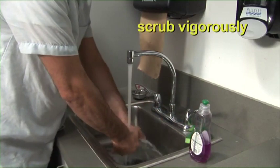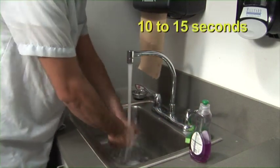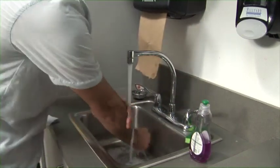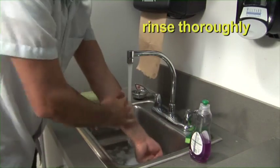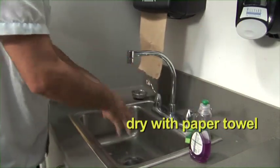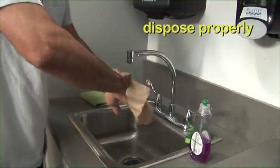Next, we want to scrub our hands and arms vigorously. Do this for a good 10 to 15 seconds, and be sure to clean under fingernails and between fingers. Then rinse our hands and arms thoroughly with warm running water. And lastly, dry your hands and arms with a single-use paper towel and dispose of it properly.